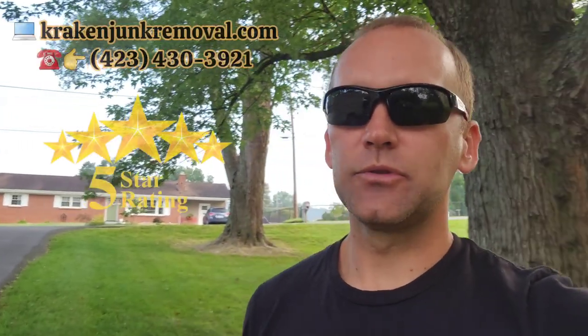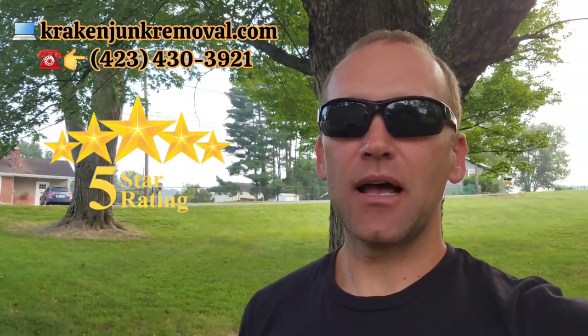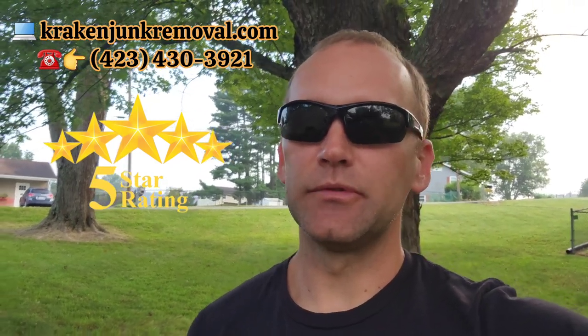Good morning! If this is your first time here, welcome. My name is Austin, I'm the owner of Kraken Junk Removal. We are the tri-state area's number one top choice for home cleanouts. Today we have an estate cleanout on our hands for a customer that reached out to us. Give Kraken Junk Removal a call at 423-430-3921 or check us out online at krakenjunkmover.com.